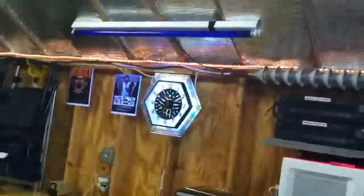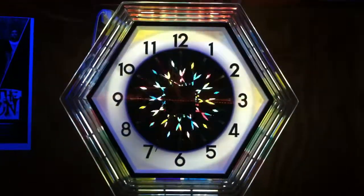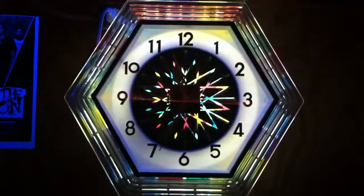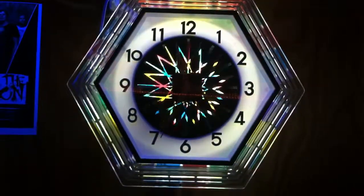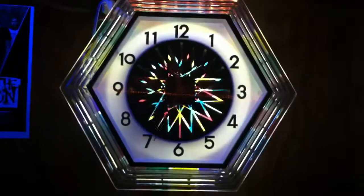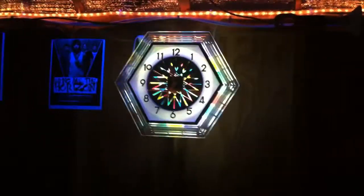But if I shut the lights off here, along with the black light glowing, you can also see the clock. The way the disc moves inside, it makes it look like it's animated, so to say. But a very cool piece — I enjoy it very much.